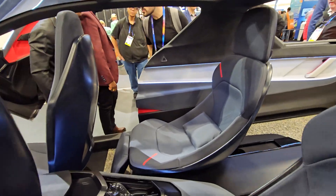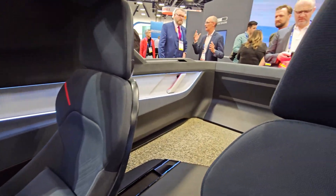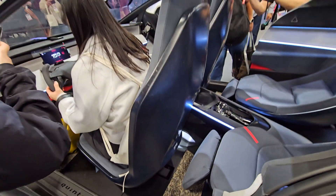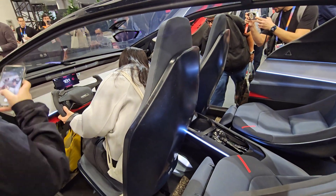Look at the lights — this is so freaking cool. You have to sit inside this car to feel how spacious it is, how much light there is, how open it feels. It's just incredible.